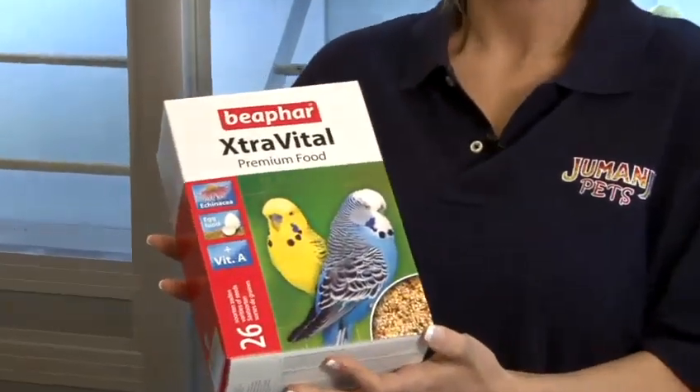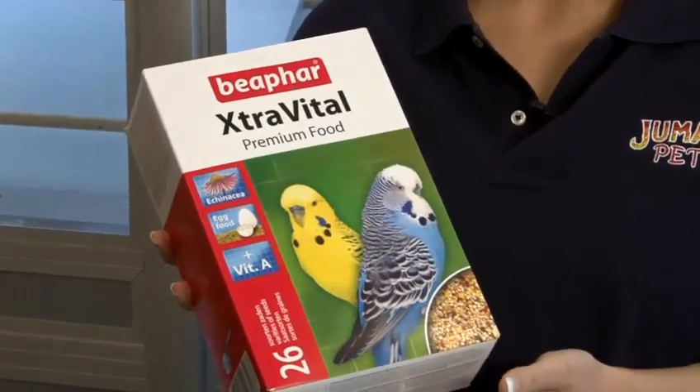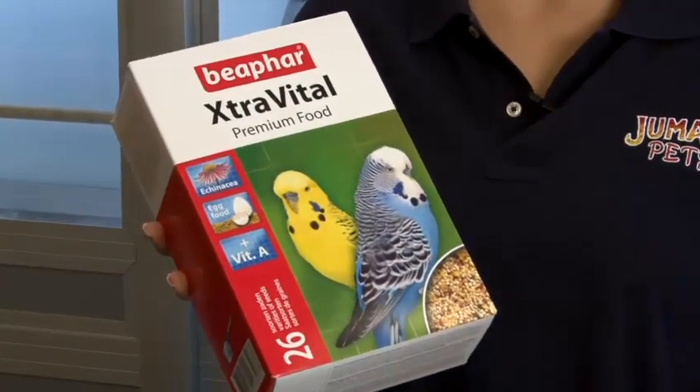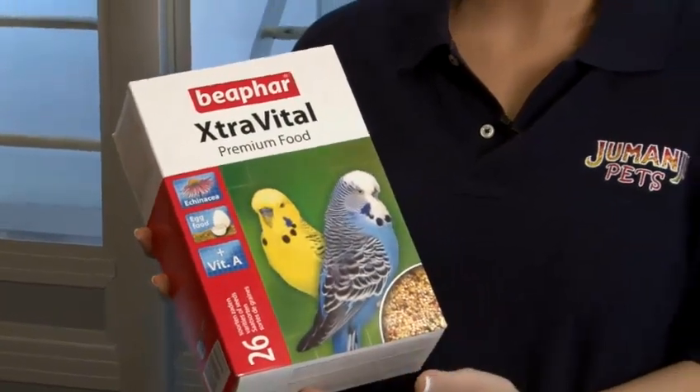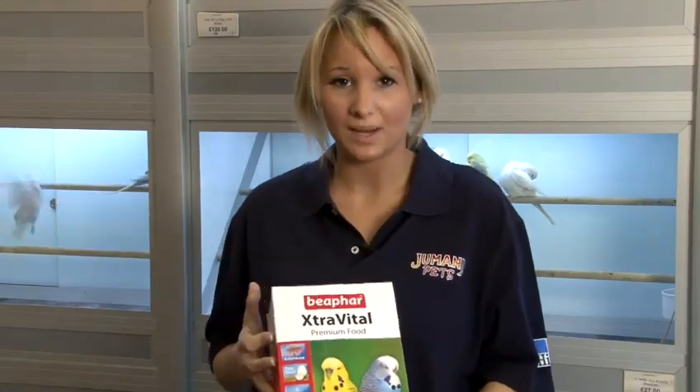For their food, you want to make sure they've got a balanced diet. We advise the Vetextra Vital Food — it contains 26 different seeds, fruits, nuts, and egg, and we find it's the best diet for them. There's no changeover period, so whatever your breeder, rescue home, or pet store was feeding them before, you can put them straight on this food and they won't have any upset tummies because it is a complete diet.